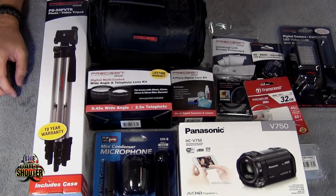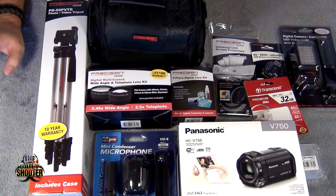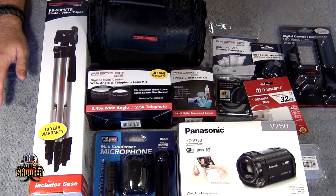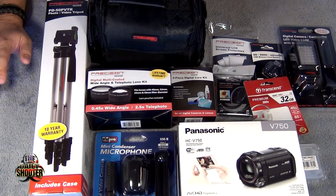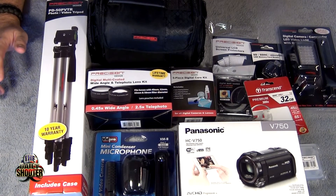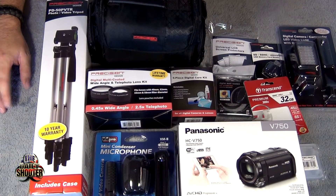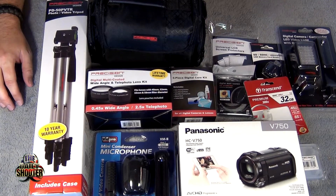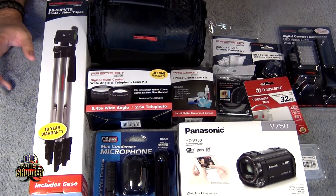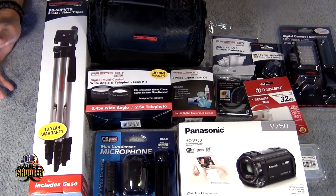Hey everybody, it's the Daily Shooter. If you make YouTube videos with any regularity, you probably know that making YouTube videos actually costs you money. It takes a long time to make any money, and when you do it's usually so small that you just end up putting it back into your channel. That's what I've been doing — taking the money I've earned from YouTube and investing it back into the channel because I want better video and audio quality.